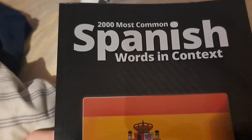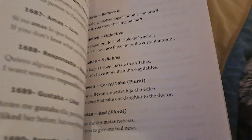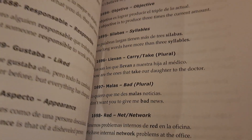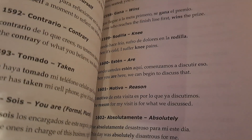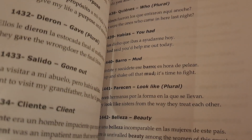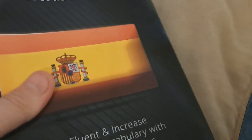200 most common Spanish words in context. You can see words like 'malice,' 'red network,' 'bandera.' Being in Mexico has increased my Spanish vocabulary a lot, so this book does help me with Spanish. Spanish is really easy in my opinion.